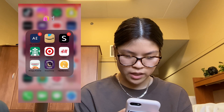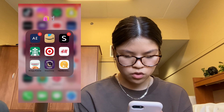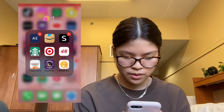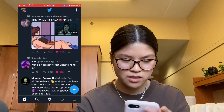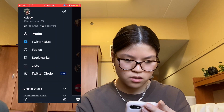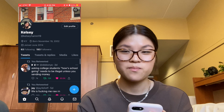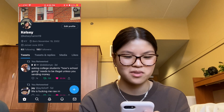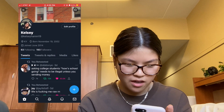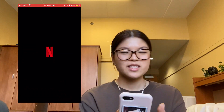In my shopping folder I have American Eagle, Amazon, Shein, Starbucks, Target, H&M, Krispy Kreme, Insomnia, and a coupon rewards app. Then Twitter — I'll show you my account. I don't really tweet anything; I mainly just retweet stuff. My username is just my name and last name, at Kelseyham19, if you want to follow me.